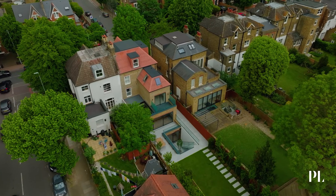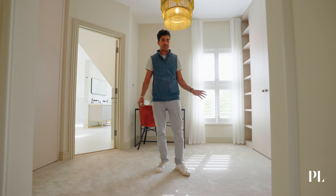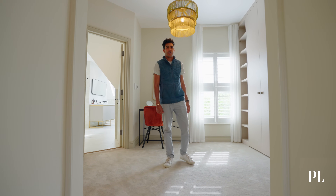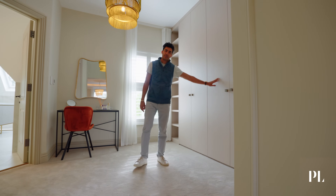Here, and actually throughout the property, I'm stood in the dressing room. As you can see, ample amounts of space. We have bespoke fitted joinery from Neatsmith in a linen finish, giving a soft and cosy feel to this room.